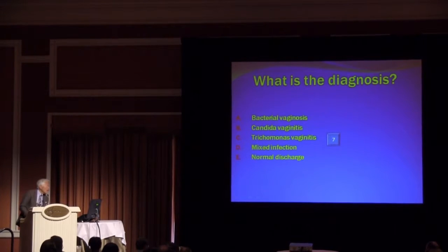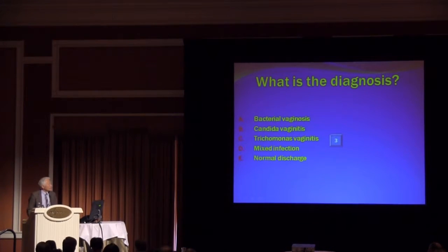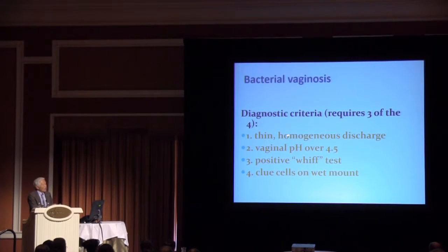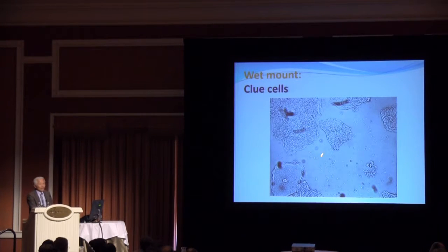What is the diagnosis? Does the patient have bacterial vaginosis, candida, trichomonas, a mixed infection, or is this a normal discharge? 80% said bacterial vaginosis and 9% said mixed infection. The correct answer is mixed infection. This patient clearly has bacterial vaginosis — she has all four of the Amsel criteria required to make the diagnosis: the thin milky homogeneous discharge, the alkaline pH, the positive Whiff test, and clue cells.